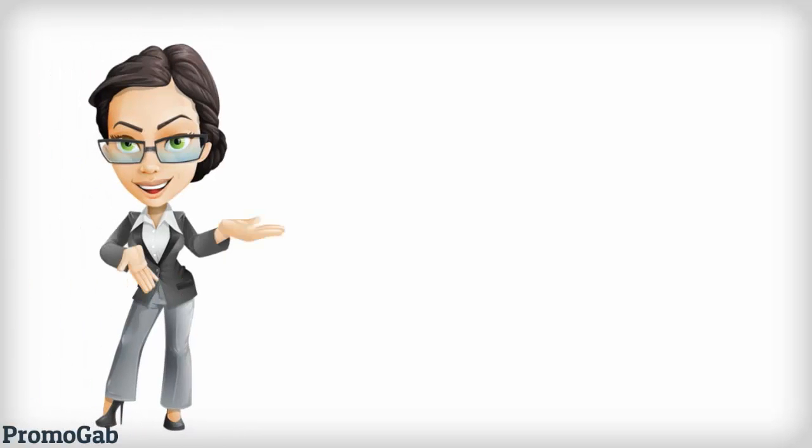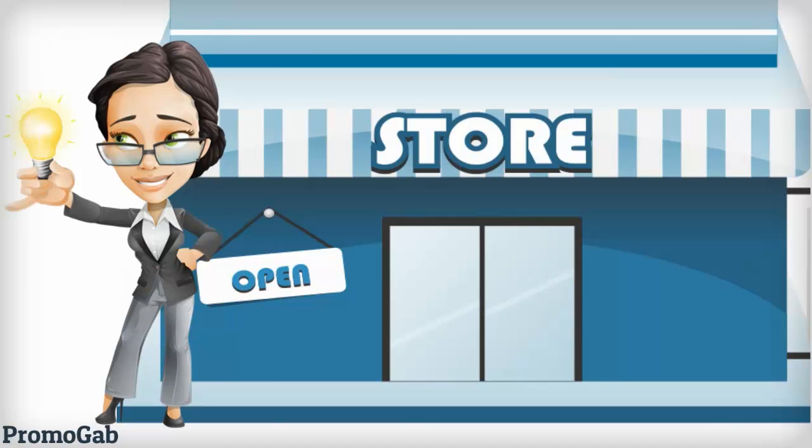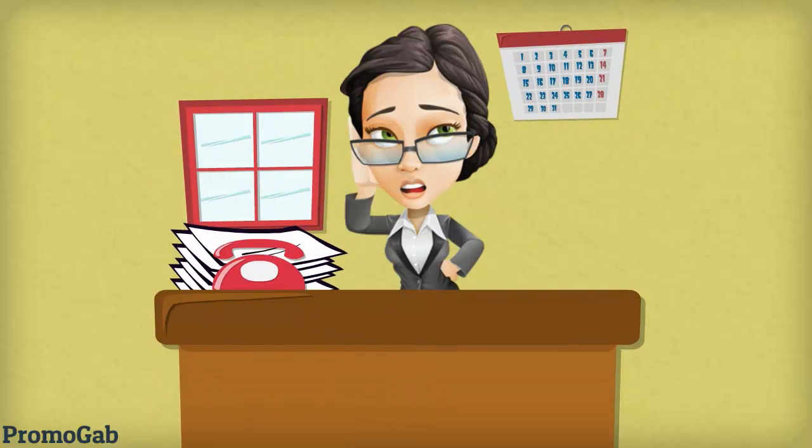Jane was so excited to start her own business. Her business took off quite well and she was full of great ideas about taking it to new heights. But she had no idea that running a business involves a lot of paperwork.